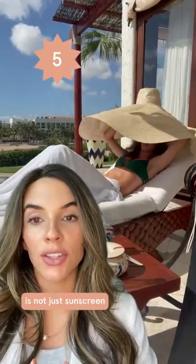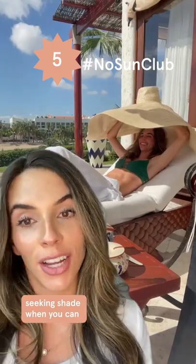Sun protection is not just sunscreen. It's clothing, hats, sunglasses, and seeking shade when you can.